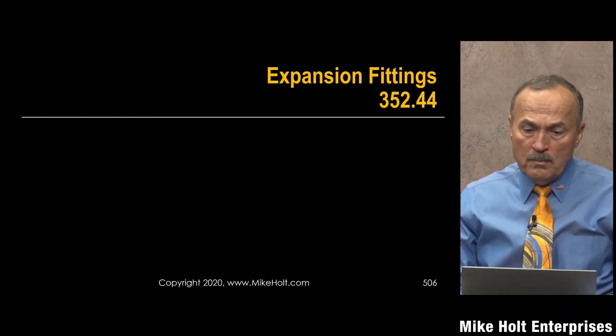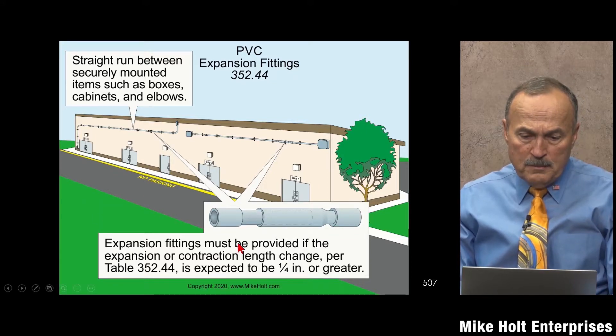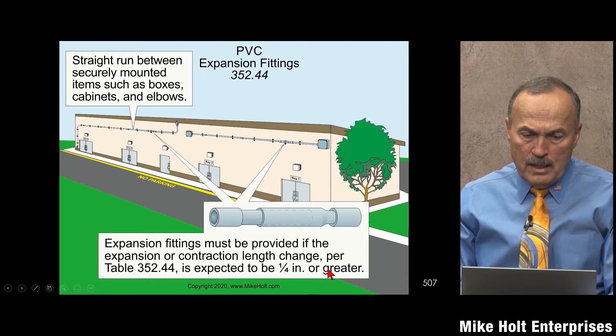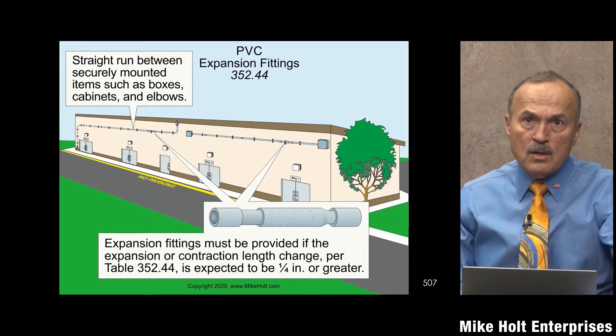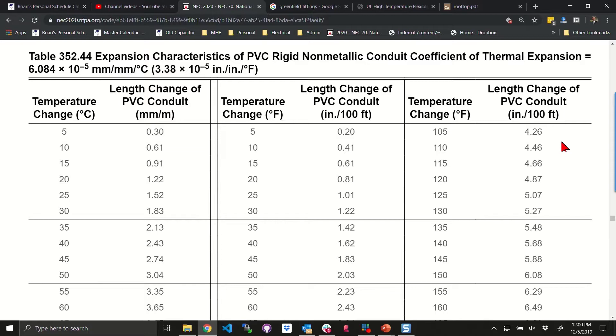NEC 352.44 on PVC says expansion fittings must be provided if the expansion and contraction length change per the table is expected to be a quarter inch or greater. Brian, pull up that table — 352.44. So if the expansion is greater than a quarter inch, let's go with a hundred degrees and a hundred feet.